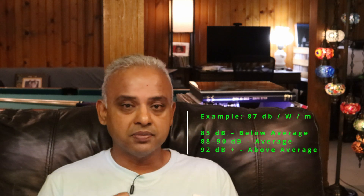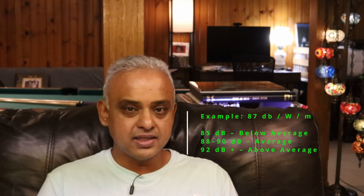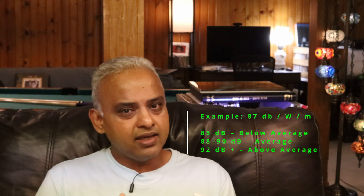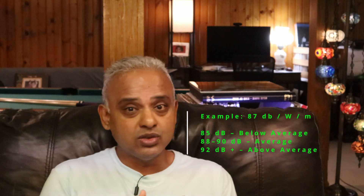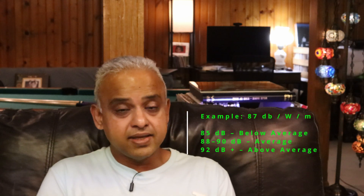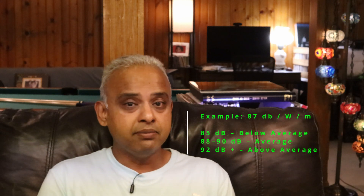Number one: sensitivity — how loud is loud enough? Think of sensitivity as one of the elements of your speaker's efficiency. It tells you how loud the speaker gets with one watt of power, measured from a meter away. Typically something like 85 dB — not very sensitive, may require more power. 88 to 90 dB is average and fine for most systems. 92 dB and above is quite efficient and may work with low-wattage amplifiers.